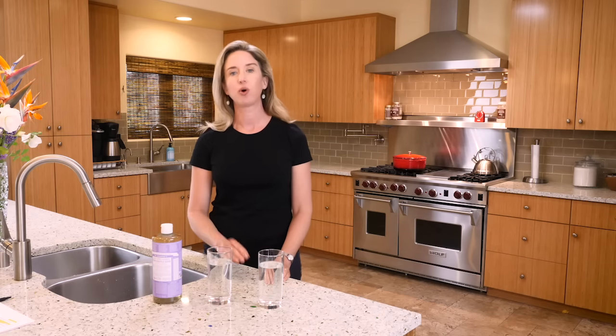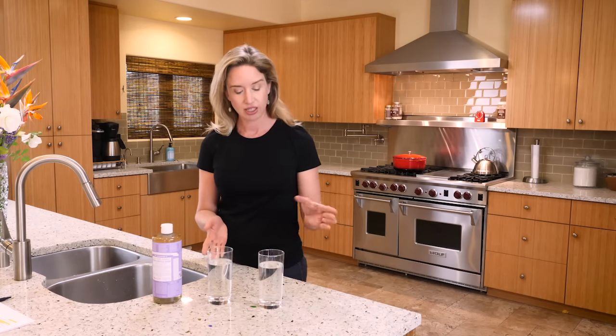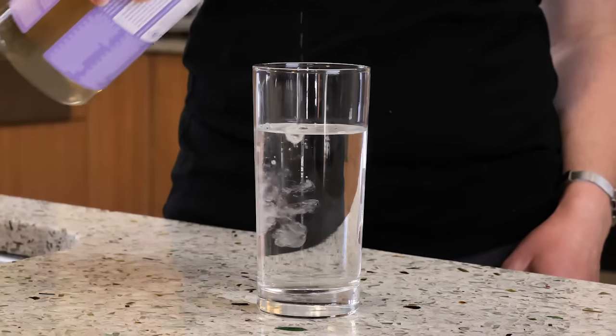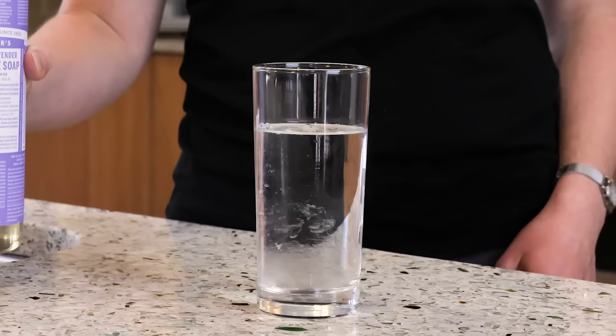A true soap causes the minerals in the water to precipitate out. Here I have, to show you the difference, a glass of filtered water and a glass of tap water. When I add a squirt of soap to the filtered water, the water remains clear. There are no minerals in it for the soap to engage — this water is not hard.